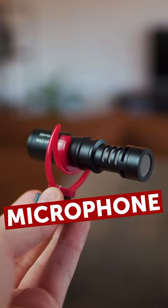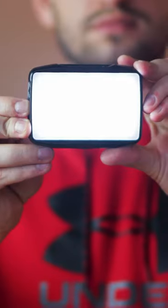Secondly, a proper microphone for some good and clean audio. Thirdly, a small light that you can use to light up your scene.